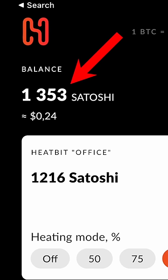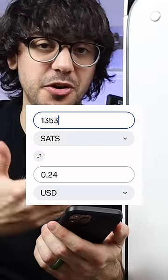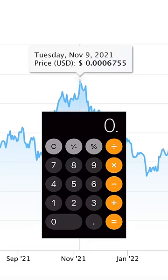So far I've only had the HeatBit on for about five hours, testing different power modes, and we've generated 1,353 satoshis — or about 24 cents at the current Bitcoin price. At all-time highs this would have been close to about a dollar, but that's not where we are today unfortunately.